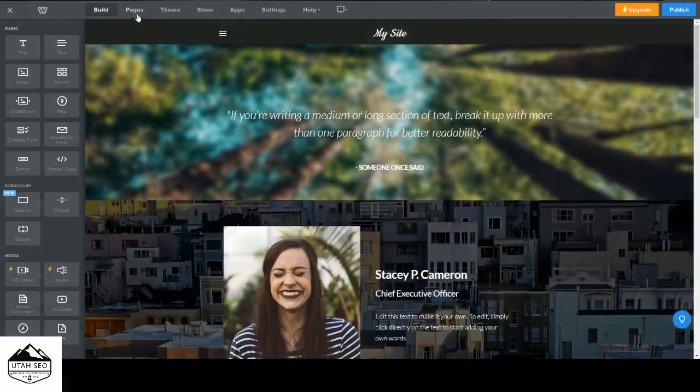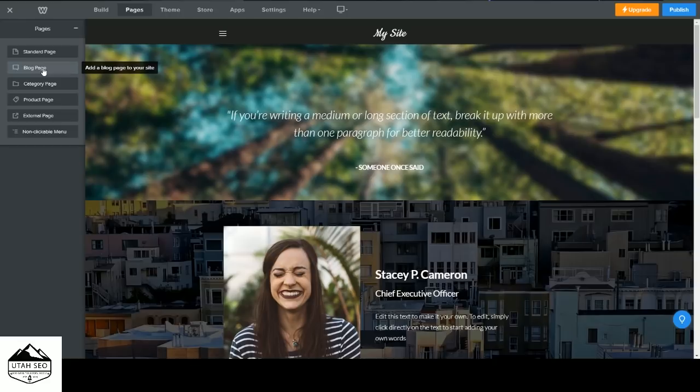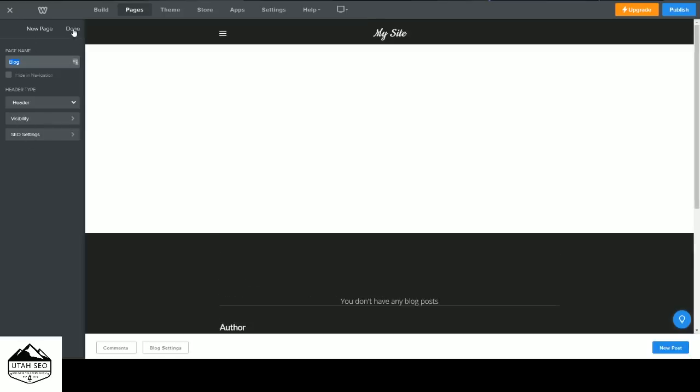We're going to come back and write out all the text off-screen since that part is really boring. The next thing we want to do is add a blog page. Go over to Pages, press the plus button, and click Blog Page. This creates a specific page on your site just for blog content — you can have multiple blogs on a site at once. Add the information you want and you're done.